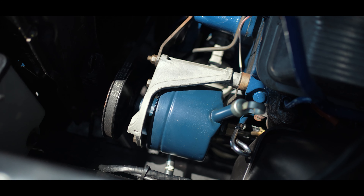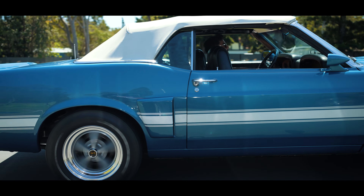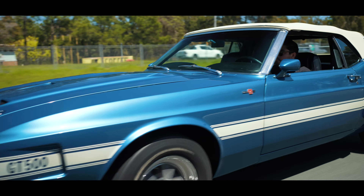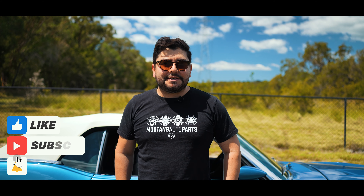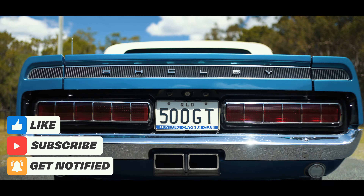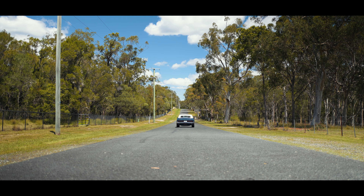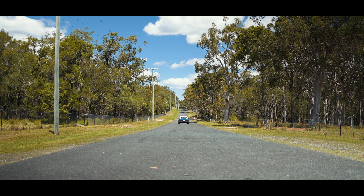Overall, this car has got a real mean presence on the road, but actually drives beautifully. It's got all of the nice little creature comforts inside — it's super comfy and easy to drive. It's got power steering, tilt-away steering wheel, all those really cool little 70s features. This is an awesome example of a classic Shelby. Thanks for watching guys — don't forget to like, comment, and subscribe, and we'll catch you on the next one.